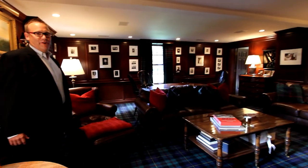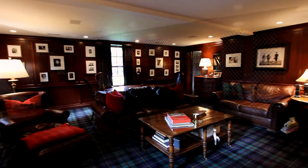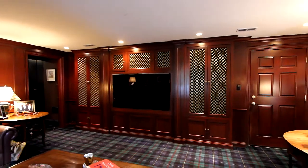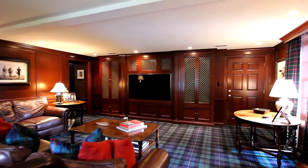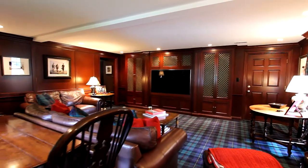Hey folks, how are you enjoying the tour so far? It's a beautiful home, isn't it? Now we continue the tour here in this beautiful media room, a great place to spend an afternoon with family and friends. The media room is large, with rich wood construction throughout, and there's plenty of space for a widescreen TV and sound system. Now let's head upstairs.